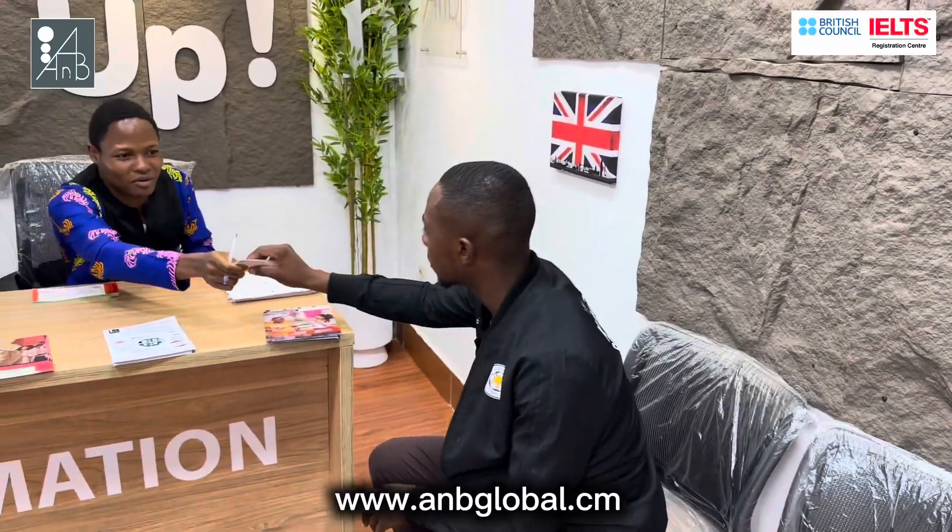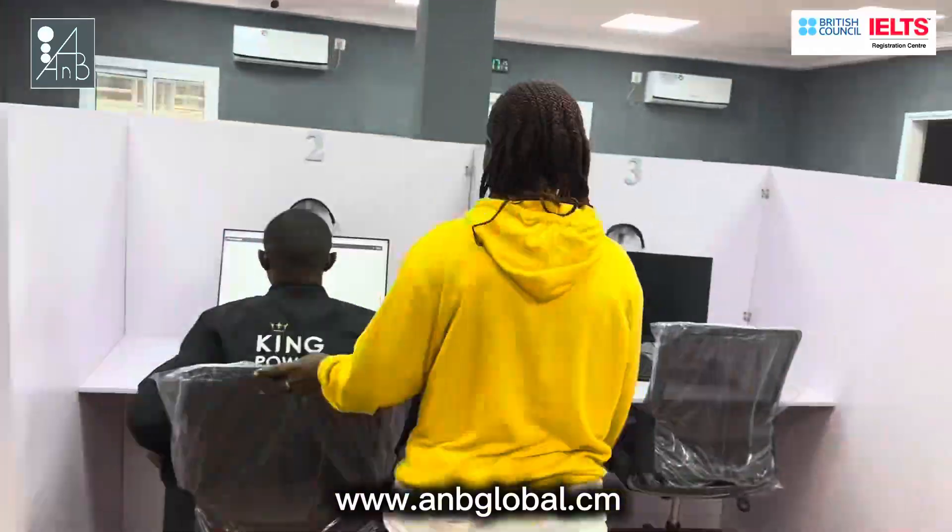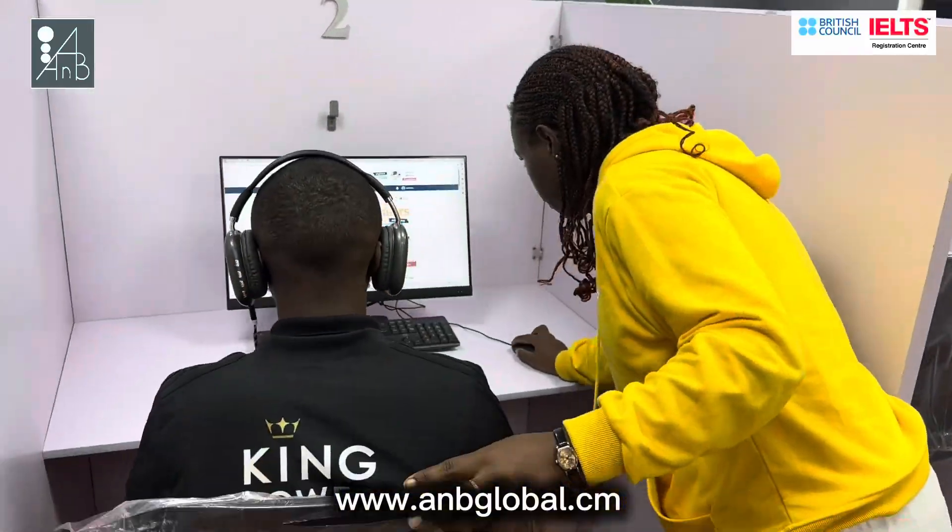Then he will be advised to start with a level test to know his English level. That costs 2,000 francs, then he will be directed to the computer lab where he will take the test.